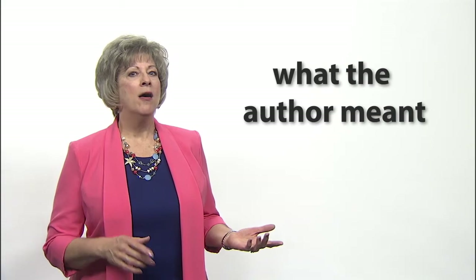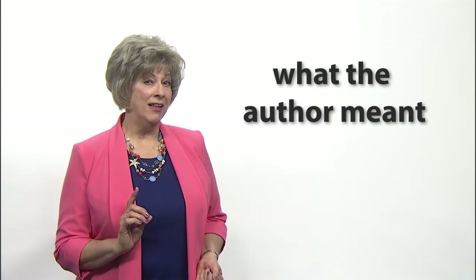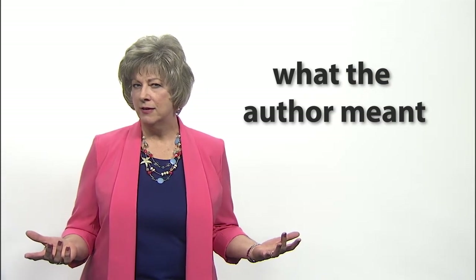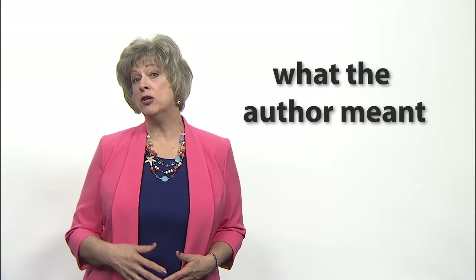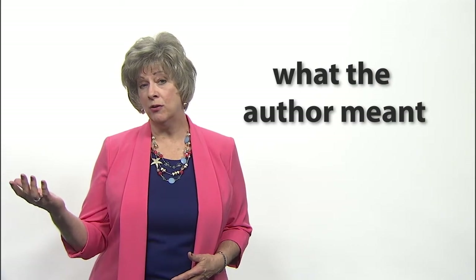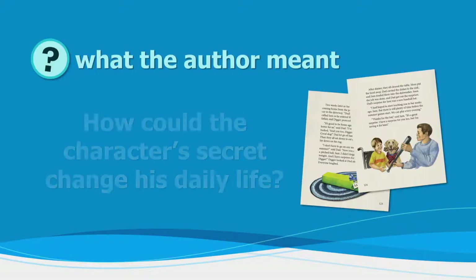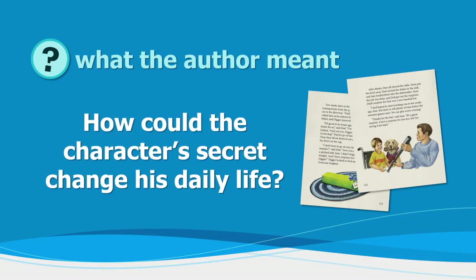Go a bit deeper and ask interpretive or understanding questions that have to do with what the author meant but did not explicitly tell the reader. This helps readers make logical inferences. These questions require a student to use information from additional sources to answer — something they heard, saw, experienced, or read elsewhere. Such as: How could the character's secret change his daily life? The reader would need to know what the character's daily life was like.